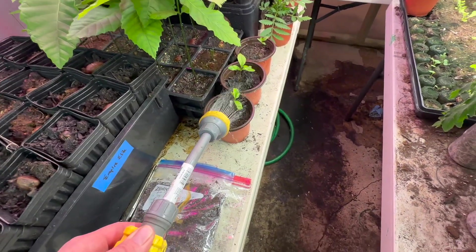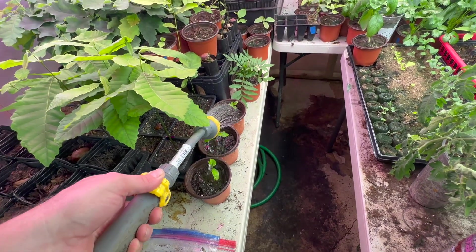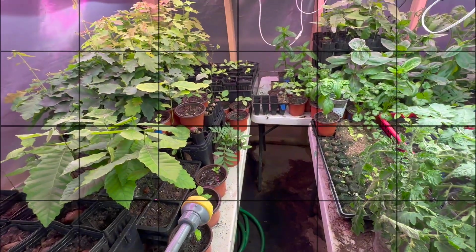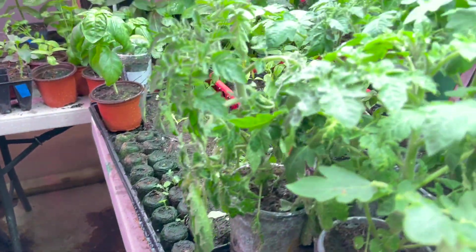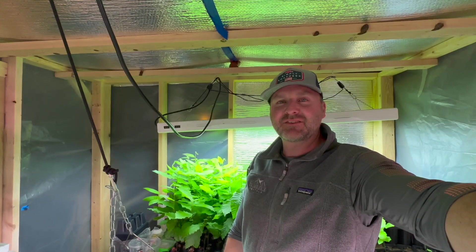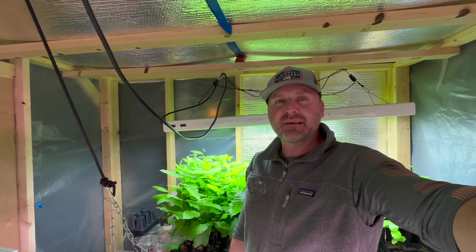Anyway, I'm going to get to watering. The floor will get a little messy — this will dry out, I'll get it all cleaned up when we tear this down. Everything is nice and watered. That's what we've got going on — day 50 in the growing room.